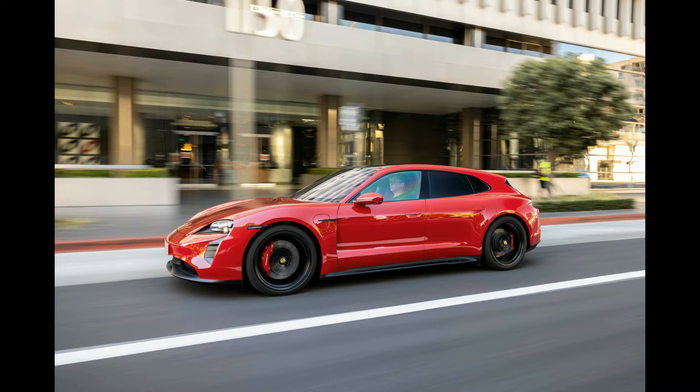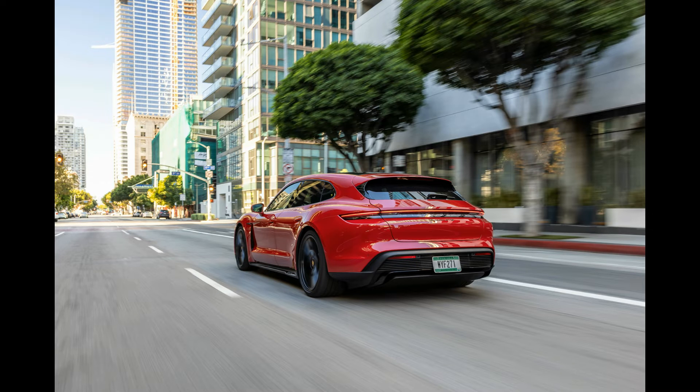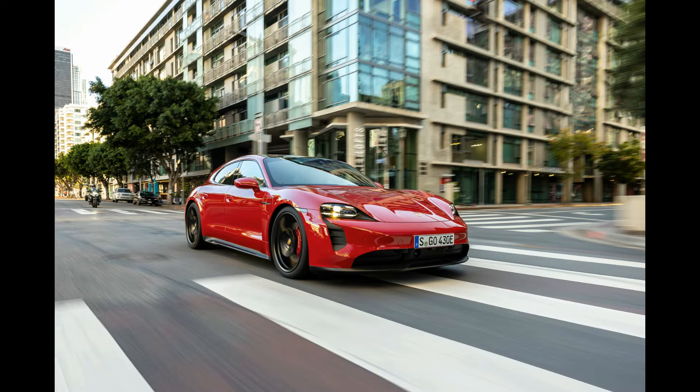The larger battery comes standard on the top models: the 670-horsepower Turbo and the 750-horsepower Turbo S. The base model makes between 402 and 469 horsepower, depending on the battery size, but it's rear-wheel drive only.